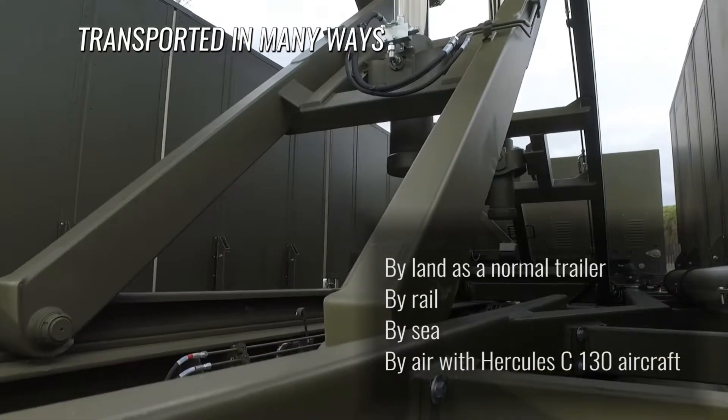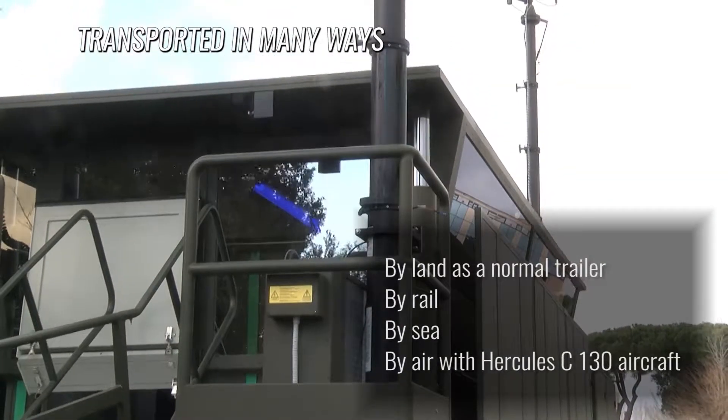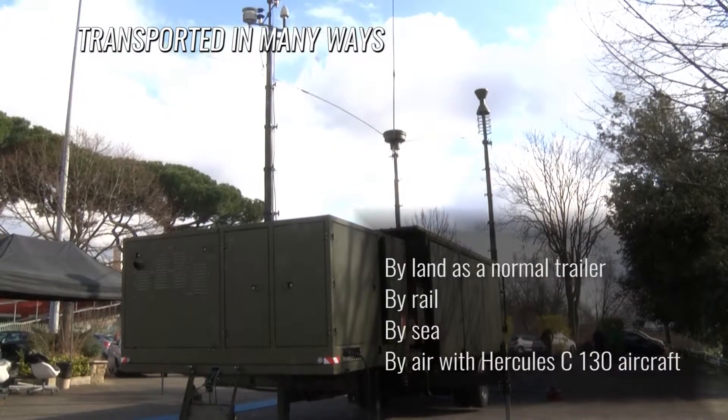The mobile control tower can be transported in different ways: by land with a trailer attached with a standard engine, by train, by sea, and by air with a Hercules C-130.